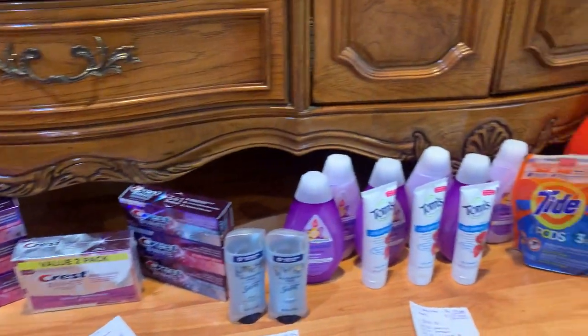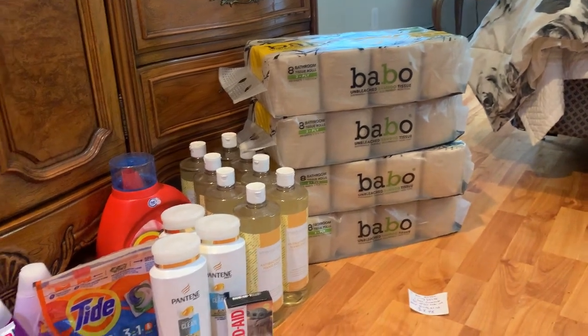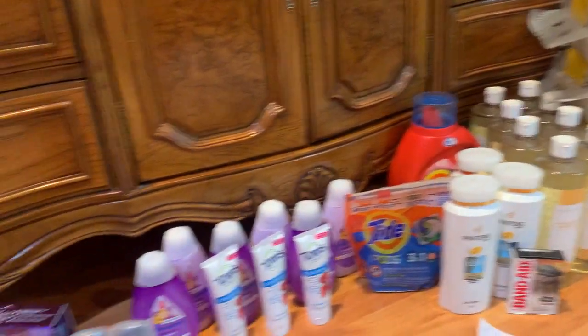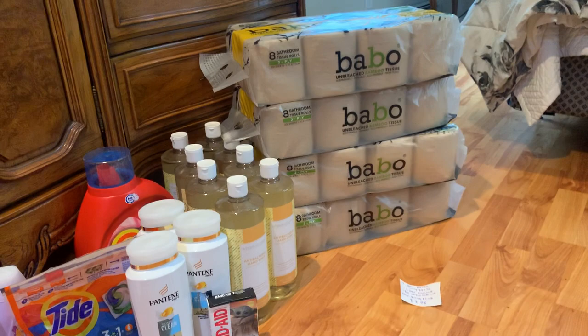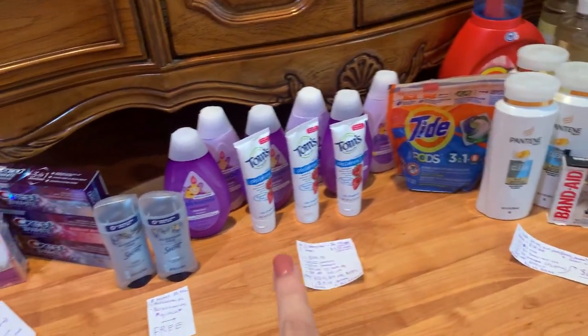Hey guys, Sophia and Earth here, and I'm here with the CVS deals. These deals start today, September 5th, and are good until September 11th. My video today is going to be a little bit different. As you can see here, I have the deals laid out and basically everything on a piece of paper.